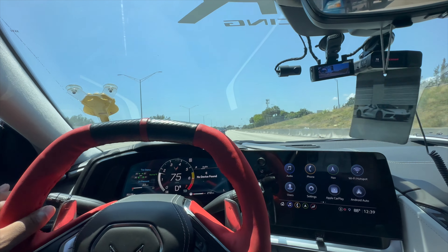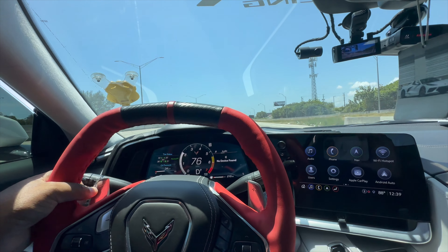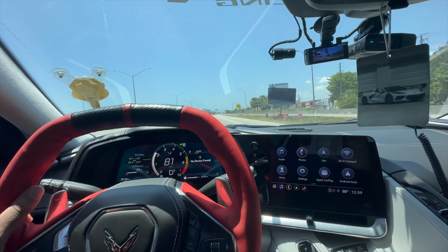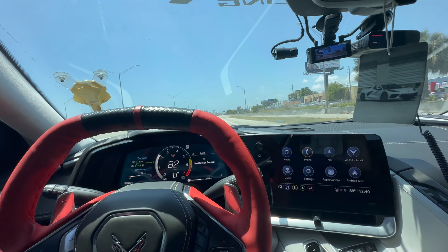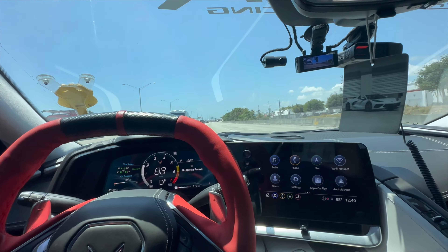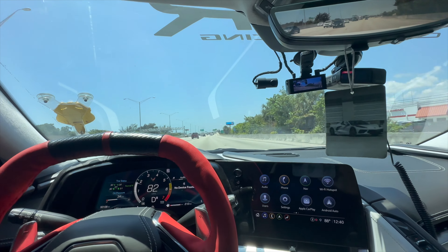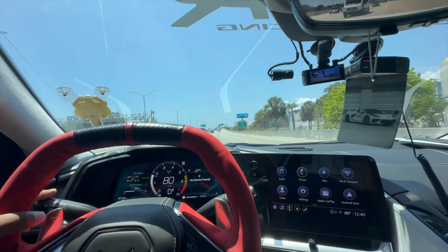Especially people who don't really know Corvettes — a lot of them will be like, 'Oh, is that a Ferrari?' because they just don't know. But they did a really good job designing the car as a whole because just off the design, the car looks crazy. Seriously.